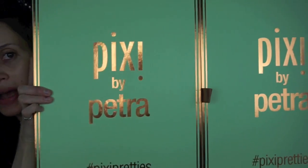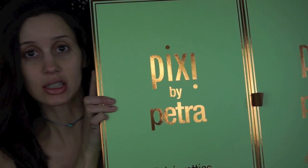I have no makeup on my face because I'm going to do a first impressions review on a bunch of stuff - it is this. I got this in the mail not too long ago. It is Pixie by Petra. It's like this giant box, literally huge.